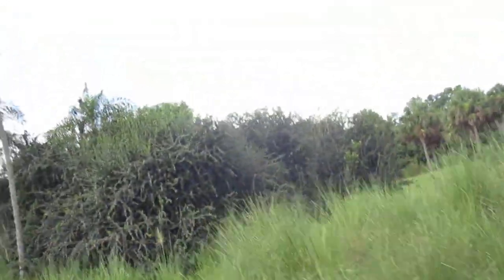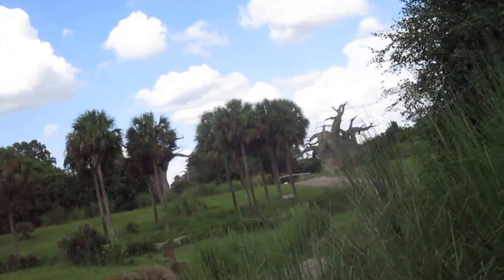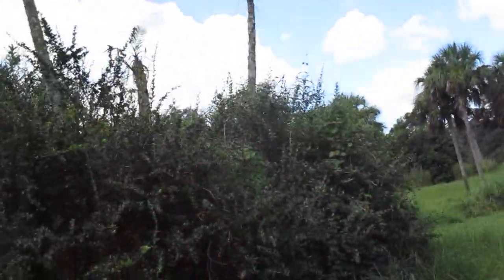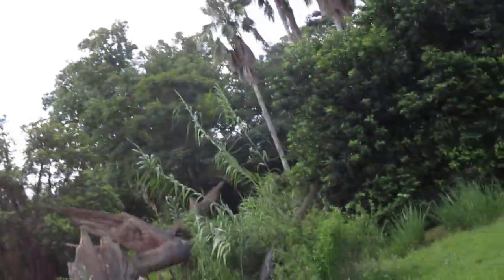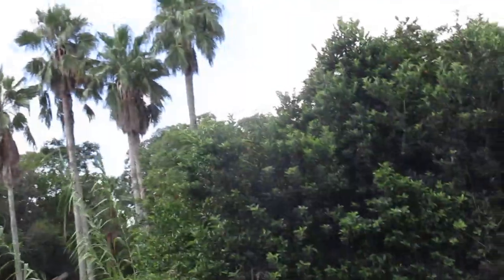I see some broken trees ahead, which normally means the elephants are close by. They're used to us by now, so normally they'll come up pretty close — I mean, they'll keep their distance, but they get pretty close.